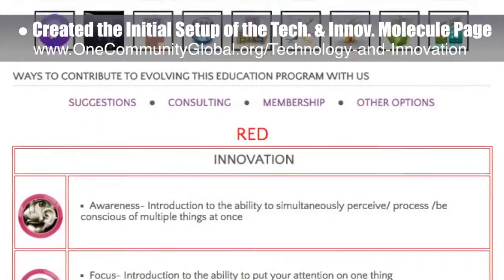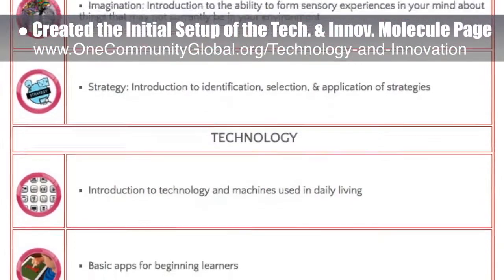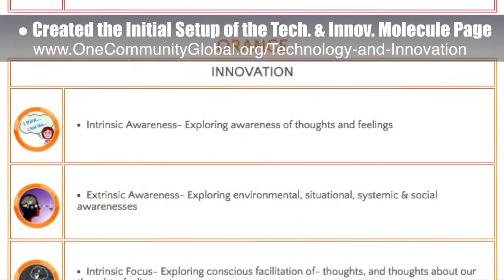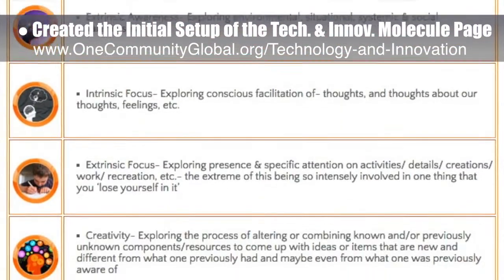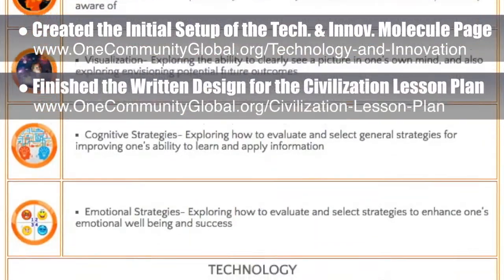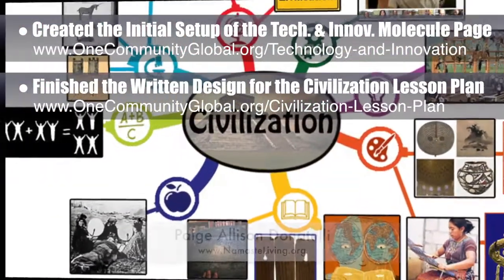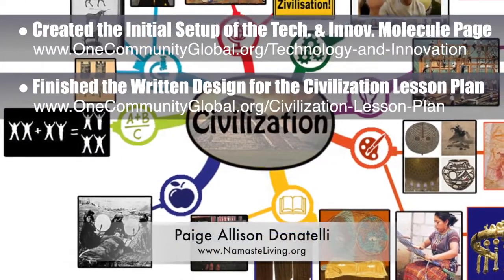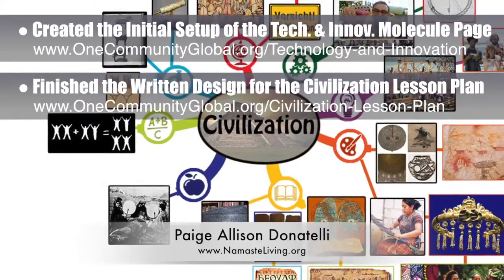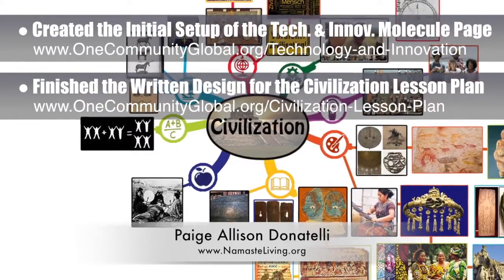This is the beginning formatting for this subject page that will cover the greatest minds, inventions, and creations of all time, plus learning strategies, test-taking strategies, technology implementation, systems theory and analysis, and more. Behind the scenes, we also finished the rest of the written design for the lesson plan we're working on with the central theme of Civilization, and Paige Allison Donatelli, graphic designer and owner-operator of Namaste Living in a Material World, also finished another 30% of the image creation for the Civilization lesson plan.